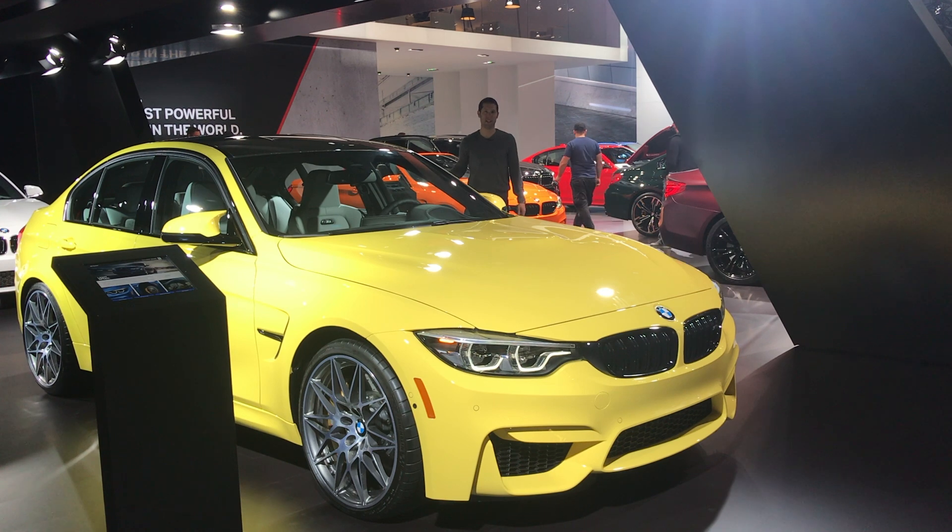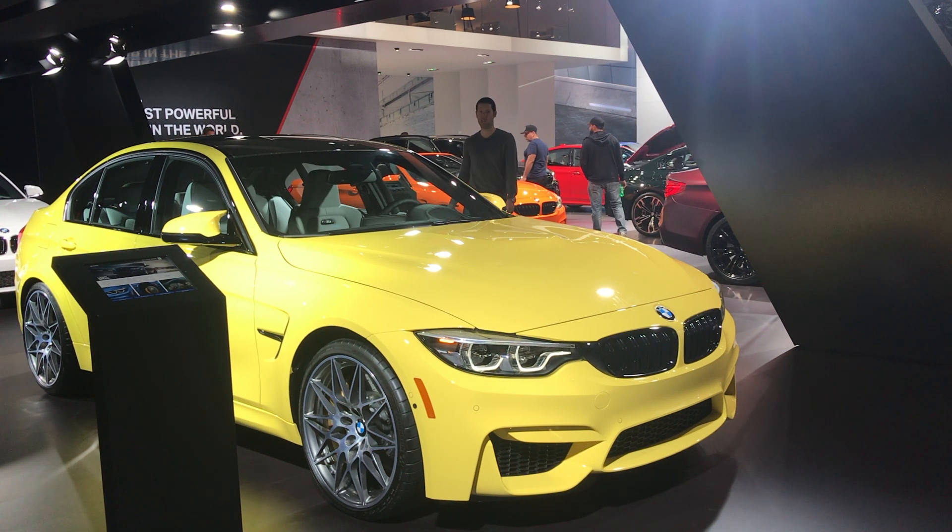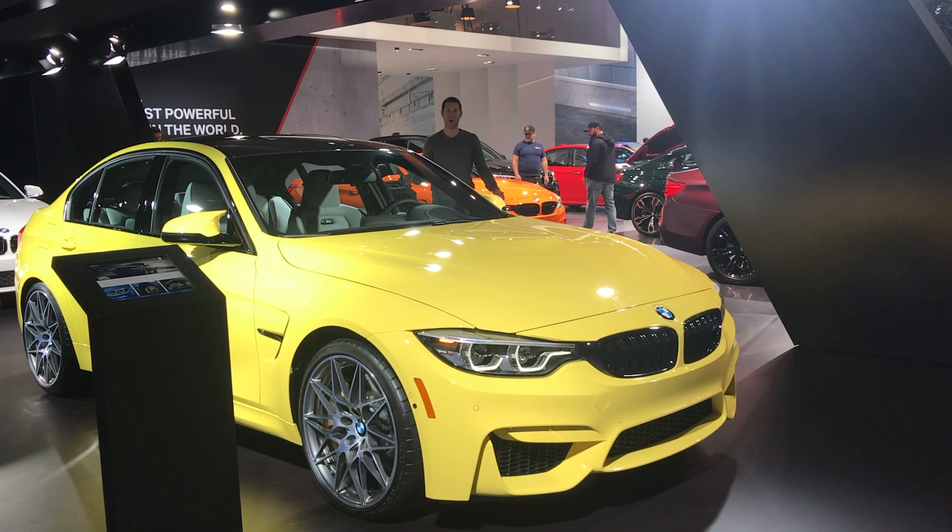BMW's not debuting anything here in New York, but I had to stop by the booth because look at these colors — they're very un-German. We've got bright yellow, orange, green, and there's even a bright red.